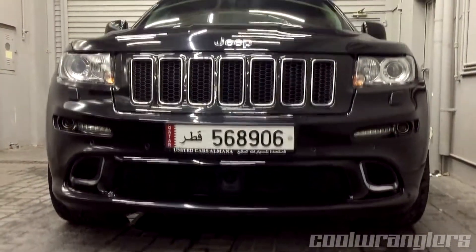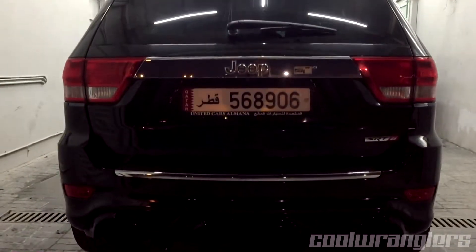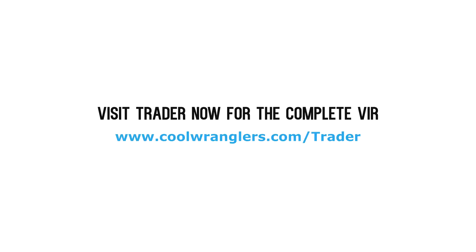If you're looking for style and power in a single package, this well-maintained 2013 Grand Cherokee SRT is for you. Visit Trader now for a copy of this Jeep's complete VIR.